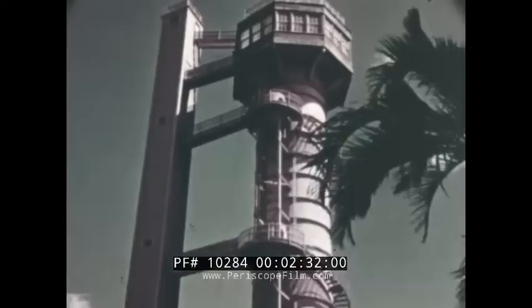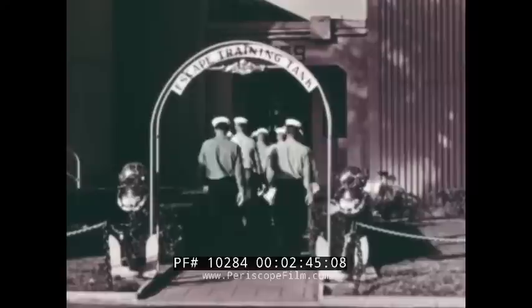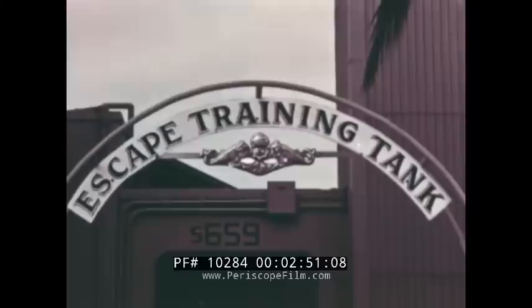Forty men can complete training in one day, half in a morning session, the remainder in the afternoon. This training consists of a pressure check in the recompression chamber, a lecture and slide presentation showing the proper procedures to use, plus ladder training exercises and actual escapes from 18 and 50 feet.